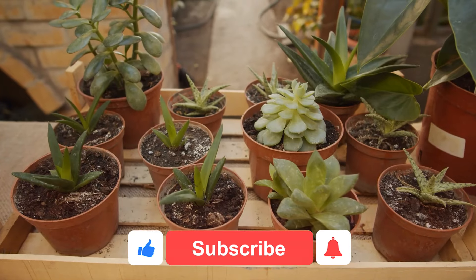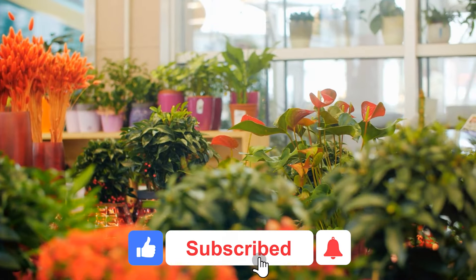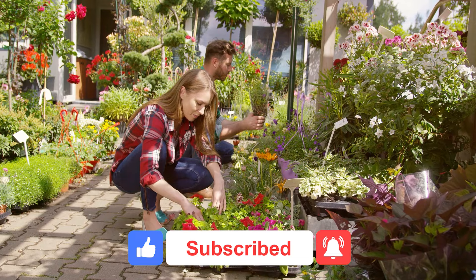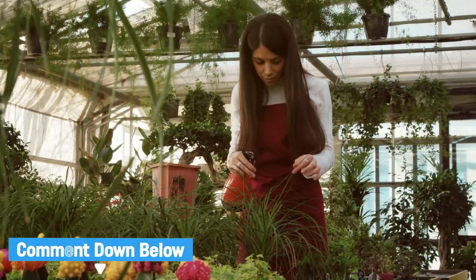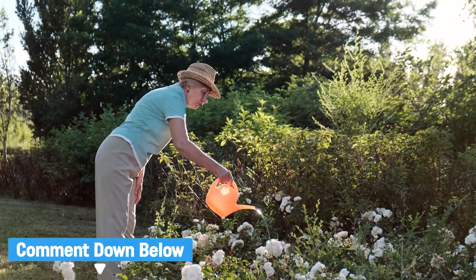Today we're diving into the fascinating world of indoor plants. Plants aren't just pretty decorations — they're also incredibly useful for us humans. Let us know in the comments which plants you think are the most useful for humans.